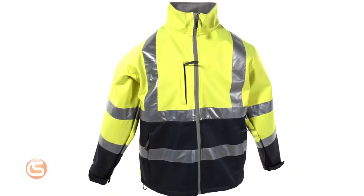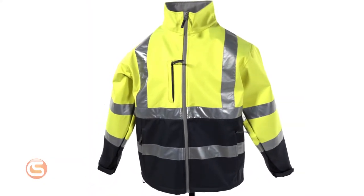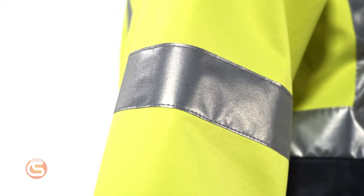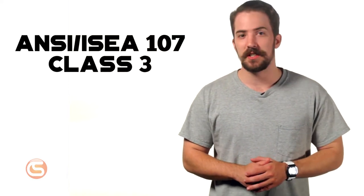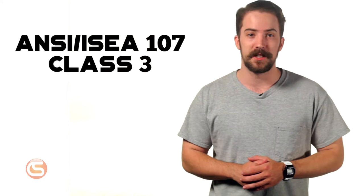It has a fluorescent yellow-green background material for excellent daytime visibility, with 2-inch silver reflective tape on the arms, shoulders, and abdomen. It's ANSI/ISEA 107 Class 3 rated, which includes a stringent set of requirements for the amount of reflective material used.